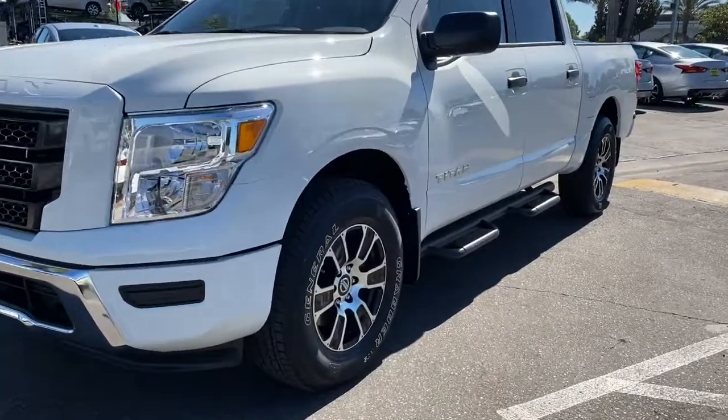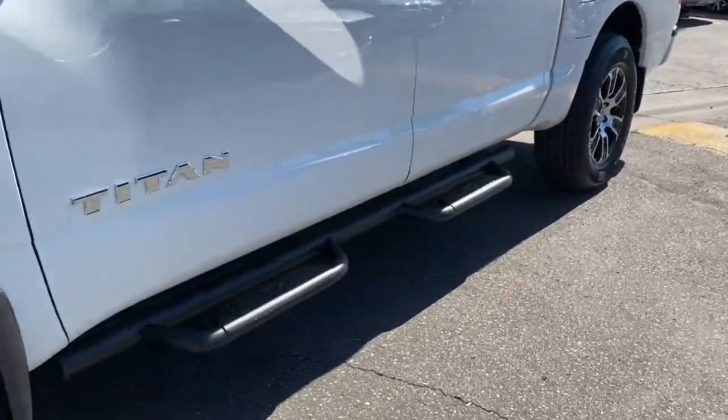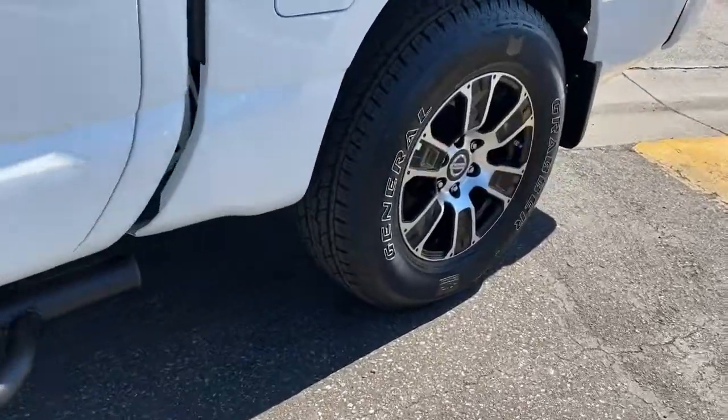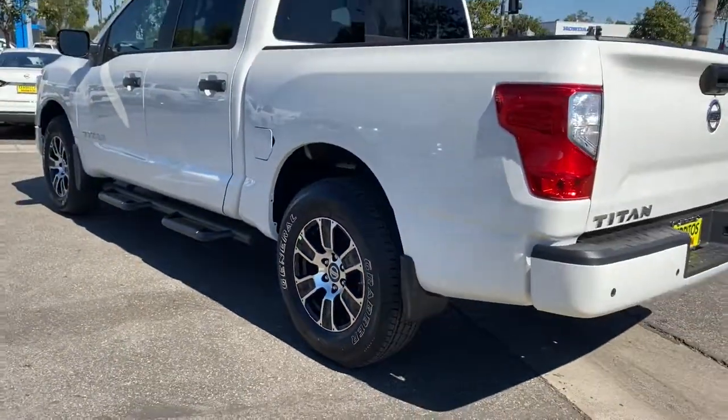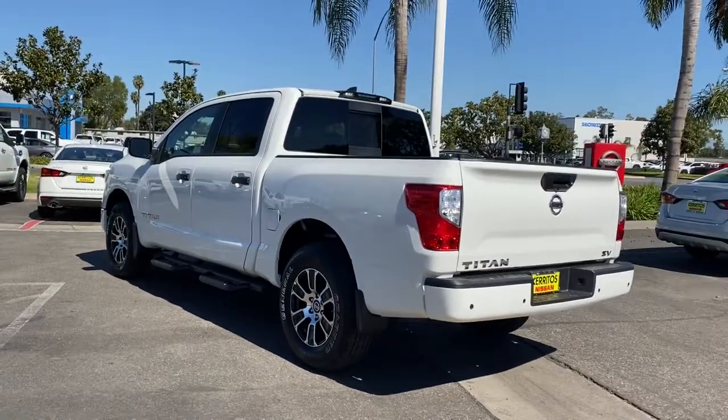Take a moment to check out the 2022 Nissan Titan. Get the job done right with this mighty Titan. Full-size strength meshes with interior refinement and the latest tech to give you the edge in all your endeavors.